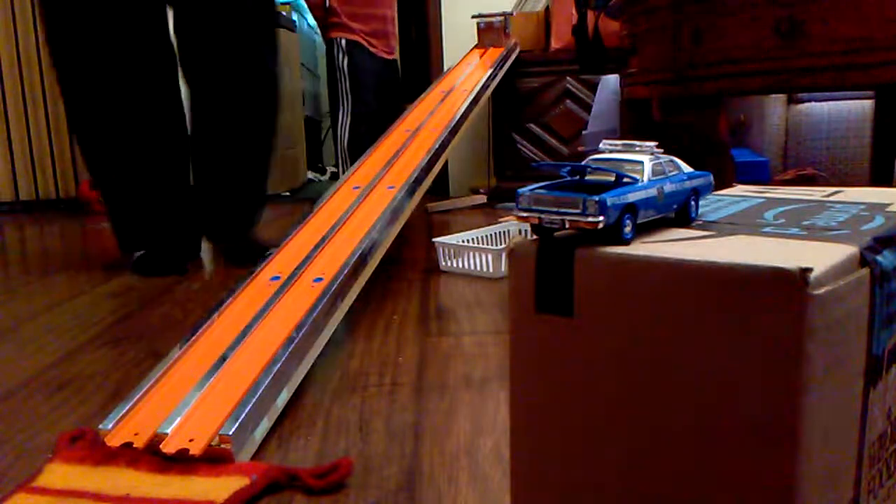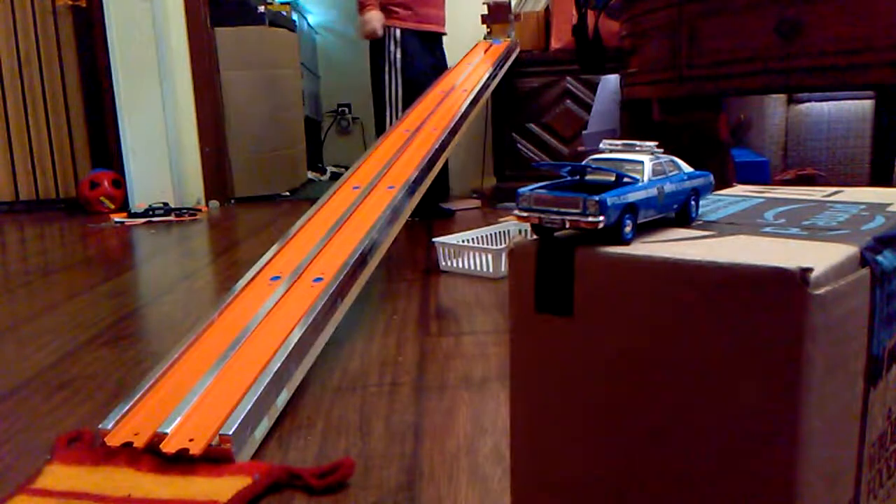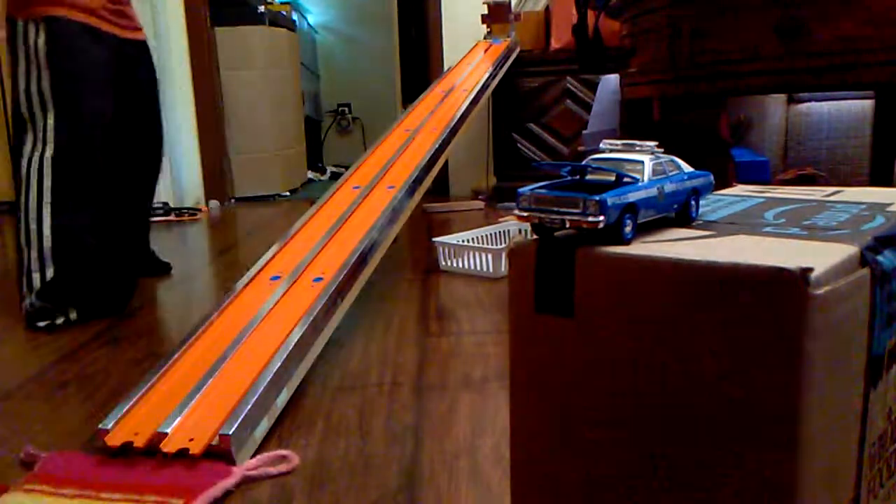On your marks, get set — race them! The Superbird has taken the lead. Now we'll switch tracks.